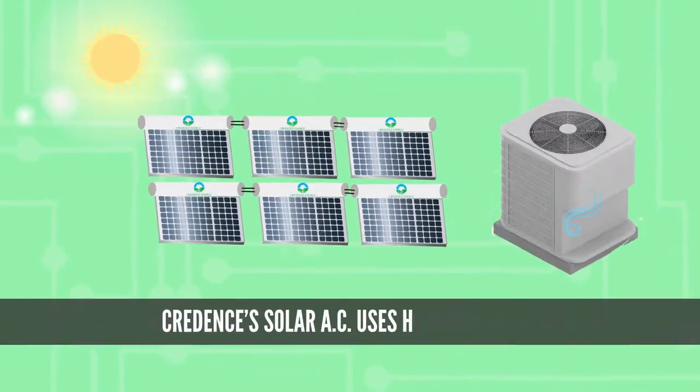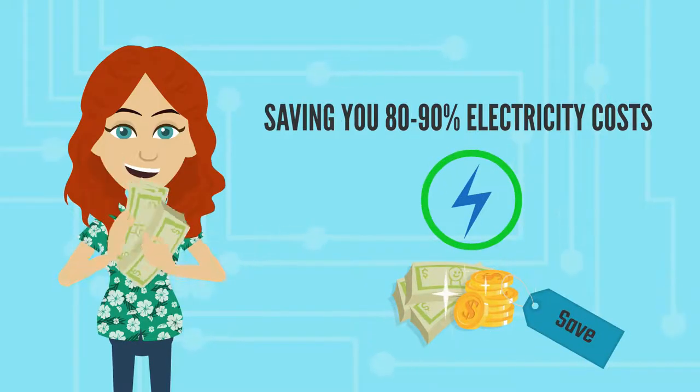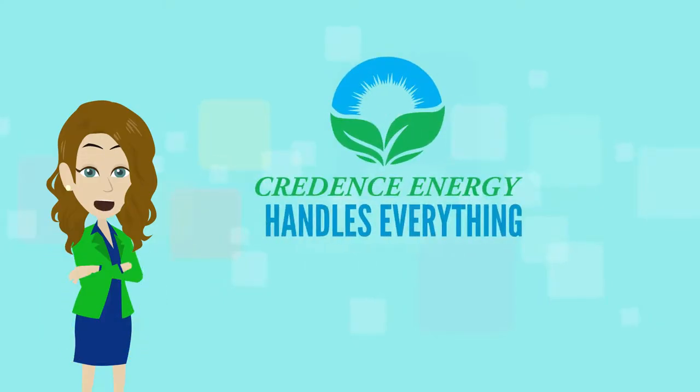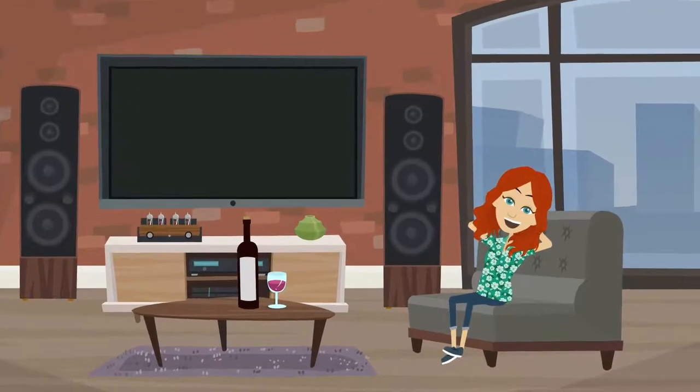Credence's solar AC uses heat from the sun, saving you 80 to 90% on electricity costs. The unit practically pays for itself. Credence Energy handles everything from permitting, installation, and warranty. You just sit back and be cool.